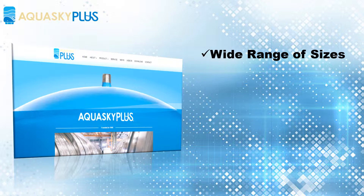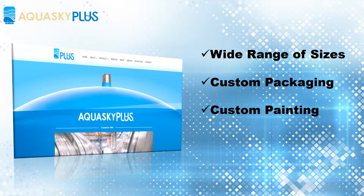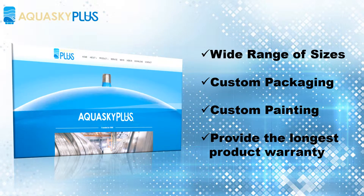Aquasky provides a wide range of sizes and is ideally positioned to be your manufacturing arm. We have a team that works on label design and helps our customers have great looking products. The painting technology we have allows Aquasky to provide color selection for our customers. We are confident of the quality and provide the longest product warranty in the industry.